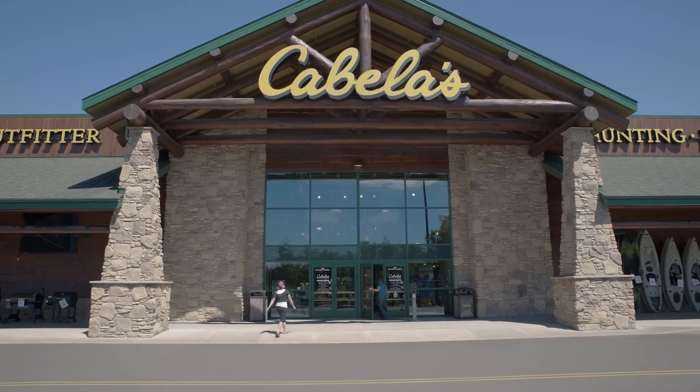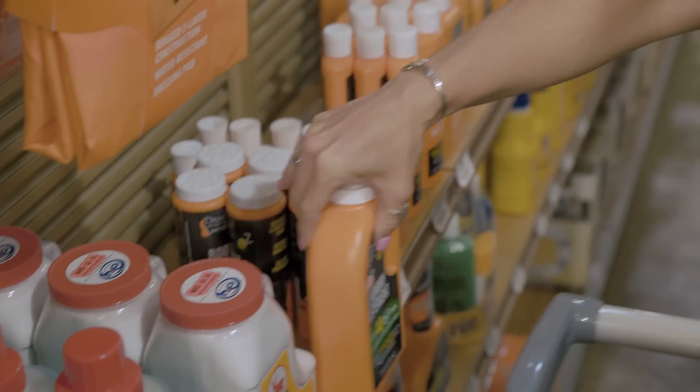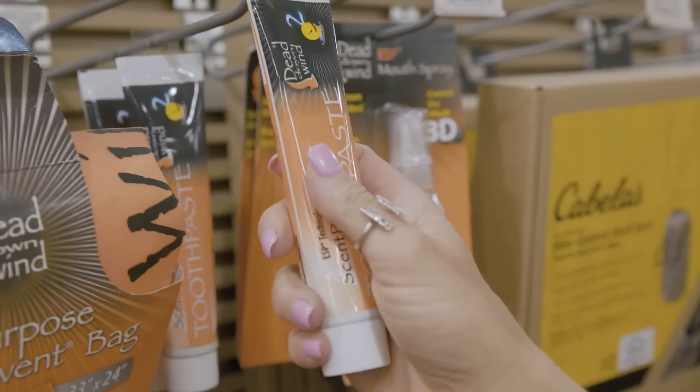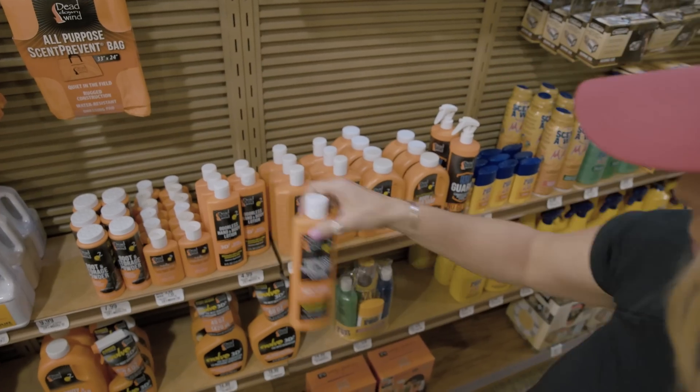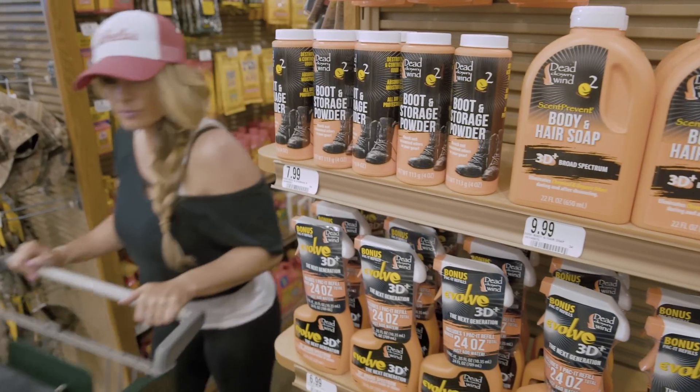When it comes to big game hunting, animals live by their nose. They will oftentimes circle a hunter to their downwind position to try to identify them before they'll come closer. Dead Downwind has the most technologically advanced enzymes that are specifically designed to eliminate human scent, knock out foreign odors, and keep us smelling as odor-free as possible while we're on the hunt.